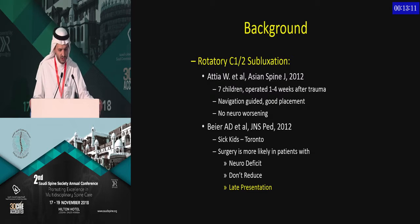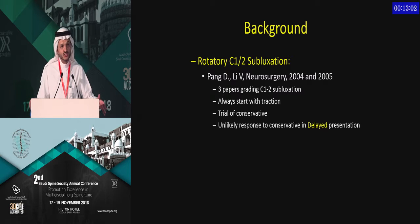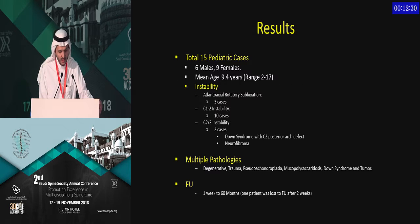A 2012 paper published by the Toronto Group at SickKids recommended surgery when there is late presentation. Dr. Pang has published a series of articles always recommending traction and considering surgery on delayed presentation. So it seems that delayed presentation has a special place, especially regarding surgical indication. We reviewed our data, including all children who had upper cervical subluxation presenting after one month from symptom onset, whose surgery involved the occipital cervical area, operated during the last eight years.